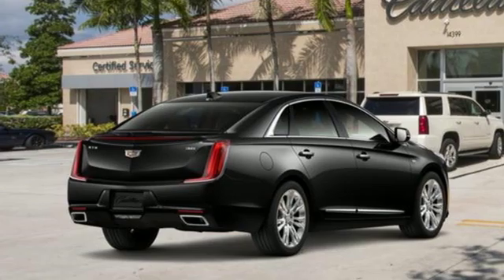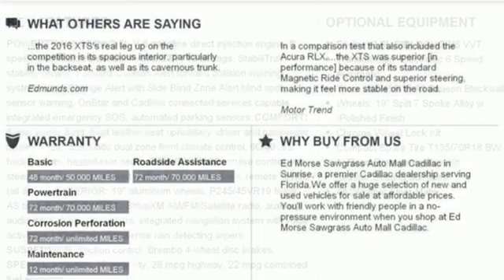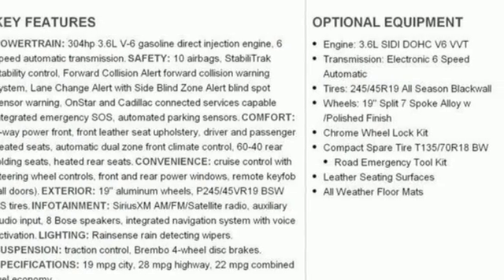Heated steering wheel. V6 engine. Aluminum wheels. Gas pressurized shocks. And heated and ventilated leather bucket seats.